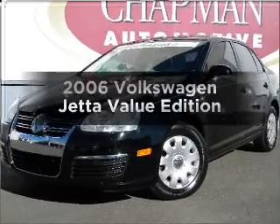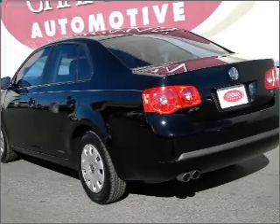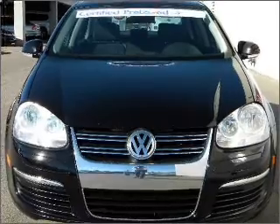Check out this 2006 Volkswagen Jetta. This is the set of wheels you've been looking for, with a reliable engine connected to a smooth-shifting transmission. You will appreciate the safety feature of anti-lock brakes.